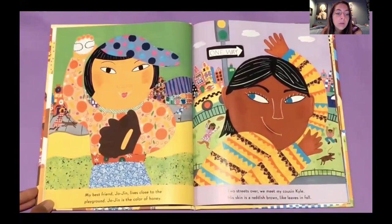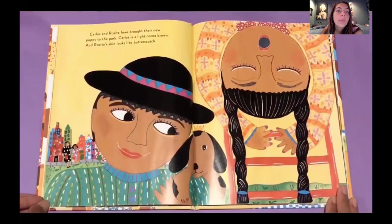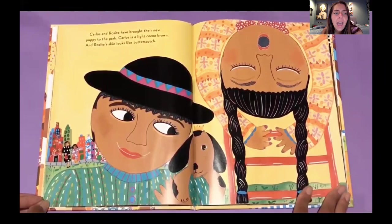Two streets over is my cousin Kylie. Her skin is reddish brown, like the leaves in the fall. Carlos and Rosita have brought their new puppy to the park. Carlos is a light cocoa brown, and Rosita's skin looks like butterscotch. I like his hat — very pretty.